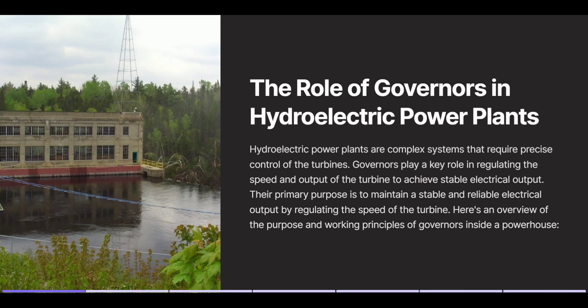Hello everyone. Welcome to Hydropower today. We will talk about the role of governors in hydroelectric power plants. So, let's start with an introduction.